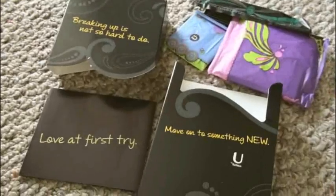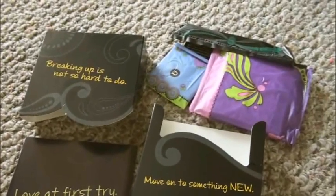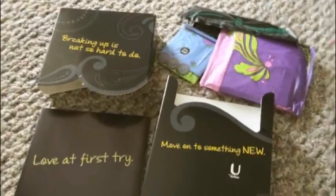This package is from Kotex. Gotta love the practicality here and the pretty designs on the packaging. Thank you so much, Kotex.